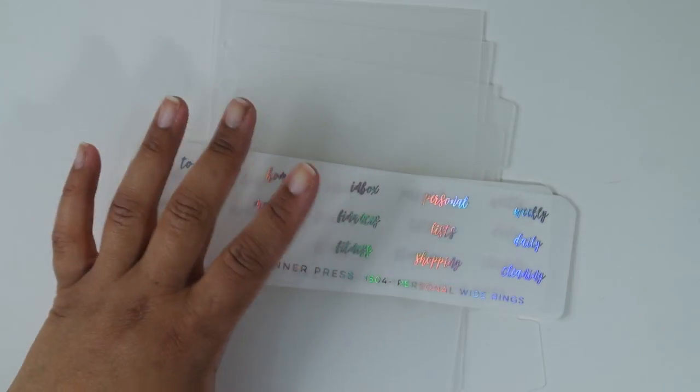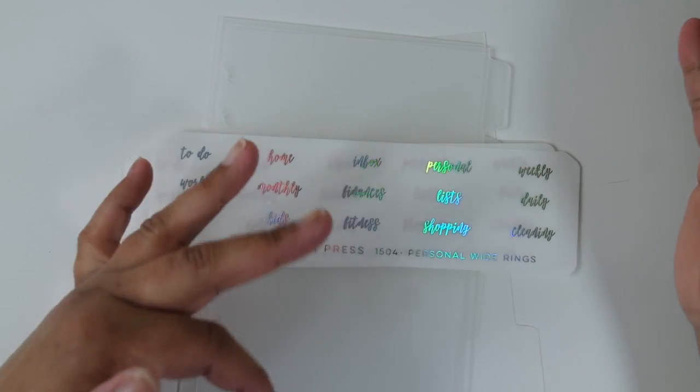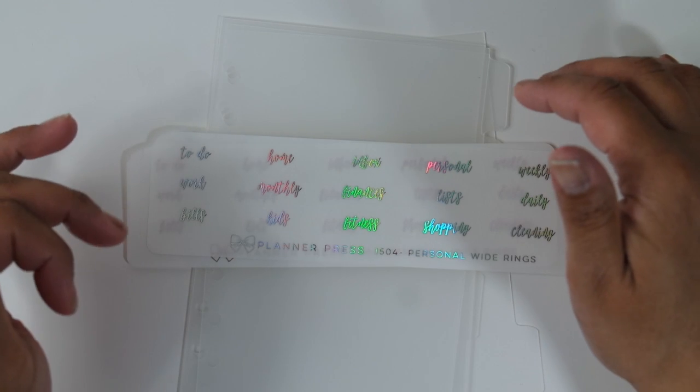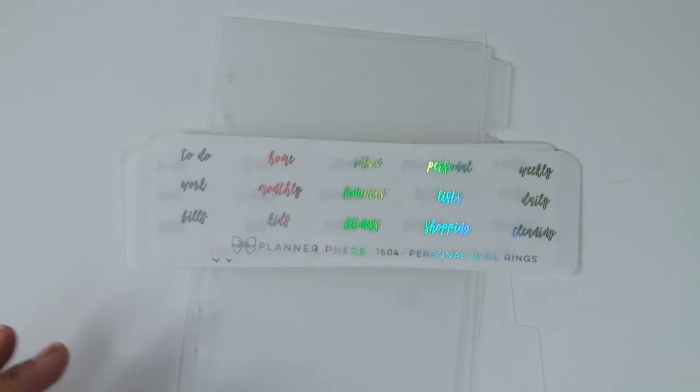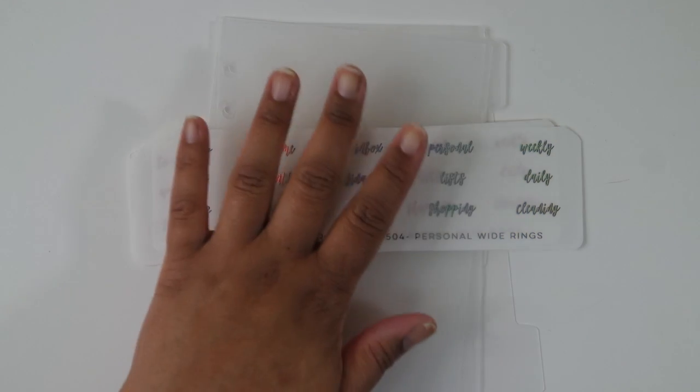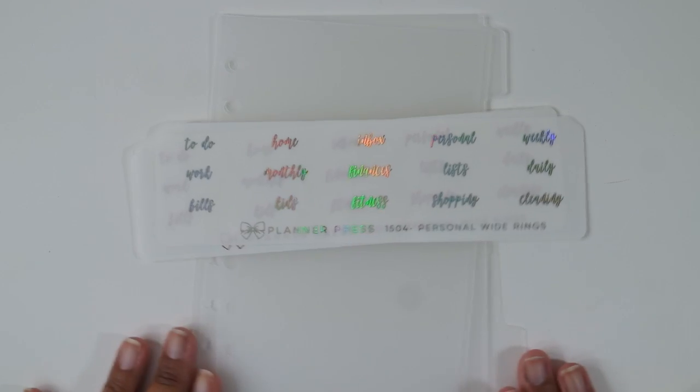A couple of things before I start with my first order. I hope the lighting is okay — I am working with a different setup because I've moved, so where I have my desk now is a little different. I only have three lights; usually I have four, and you can see a lot of shadow. I'm still working on figuring out the lighting situation here.